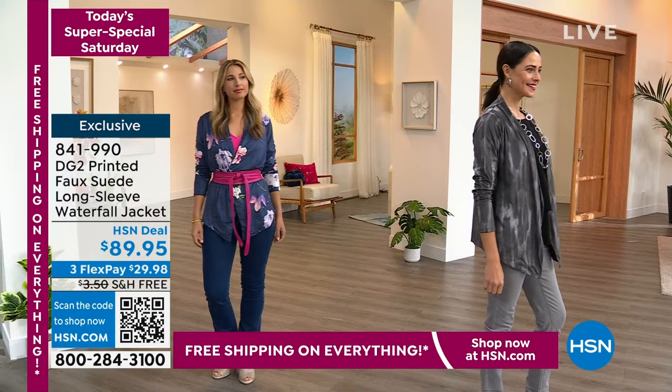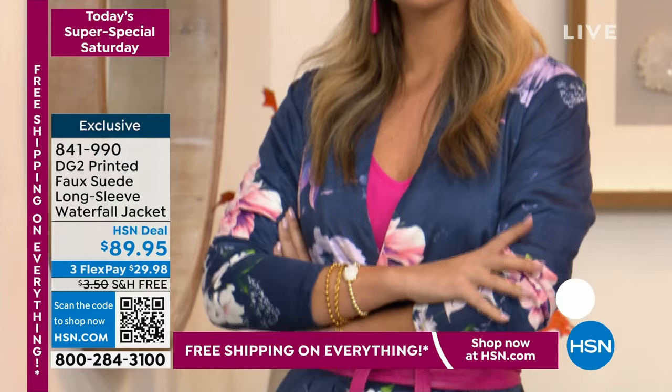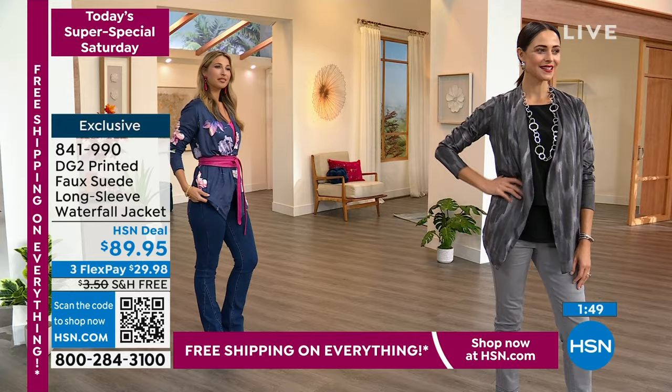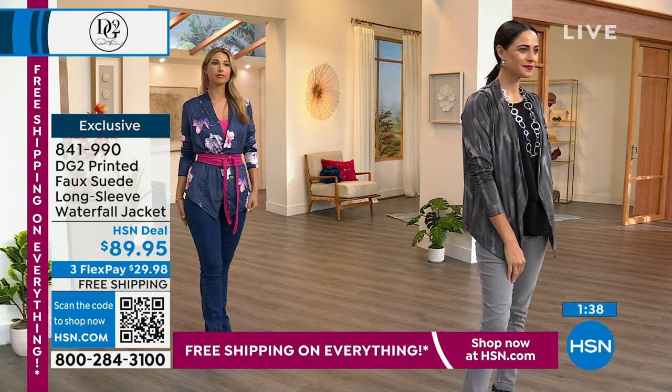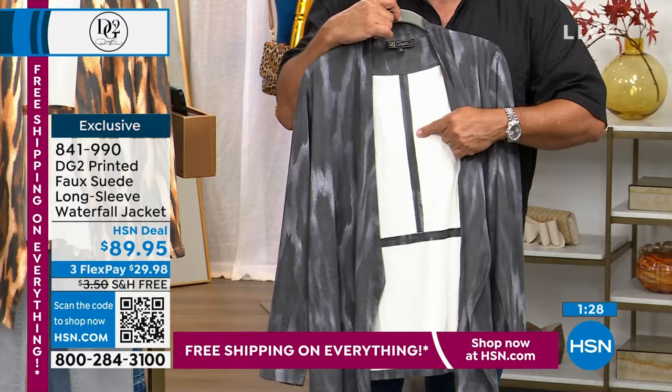It's a very soft, drapey, faux suede you can launder at home. The colors are so much cuter on the body than on the hanger. We printed the inside of the shawl collar so that when it flies open, you'll see the print. We didn't fully line it because it would get too heavy. The front is thoughtfully printed and all seams have been taped off for added strength. The construction is actually quite impressive.